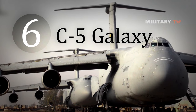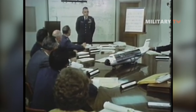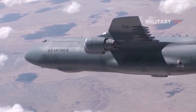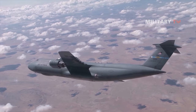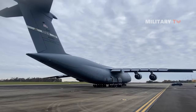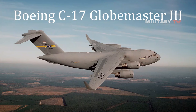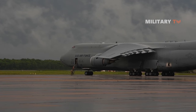Number 6: C-5 Galaxy. The Lockheed C-5 Galaxy is a large military transport aircraft designed and built by Lockheed and now maintained and upgraded by its successor, Lockheed Martin. It provides the United States Air Force with a heavy intercontinental-range strategic airlift capability, able to carry outsized and oversized loads including all air-certifiable cargo. The Galaxy has many similarities to the smaller Lockheed C-141 Starlifter and the later Boeing C-17 Globemaster III, and is among the largest military aircraft in the world.